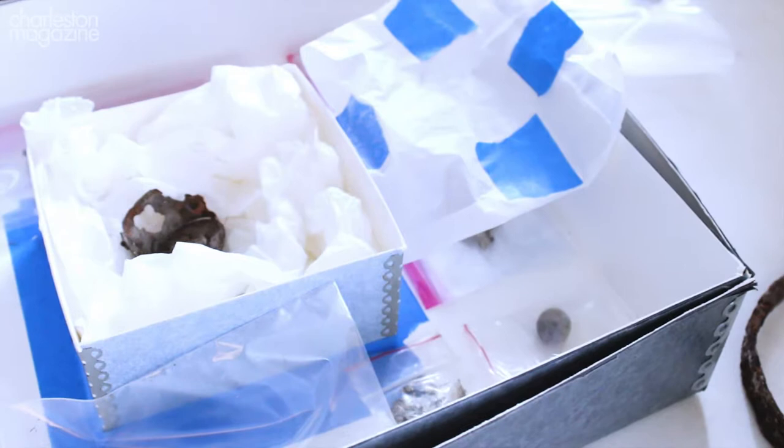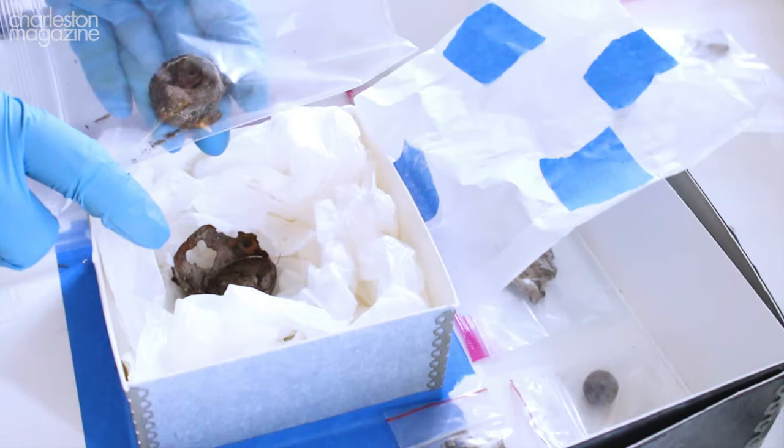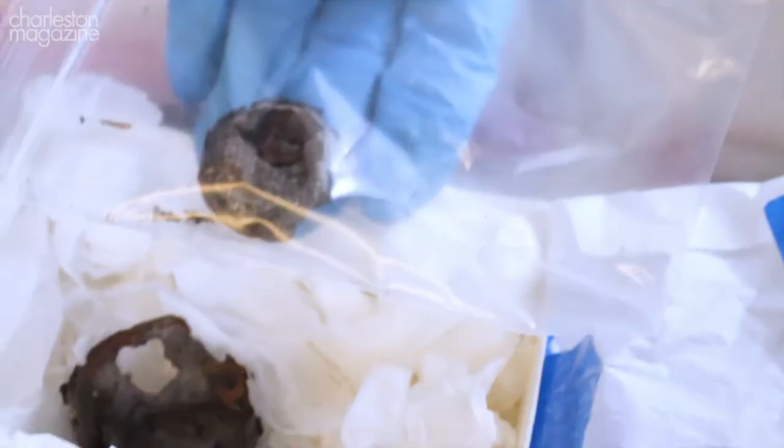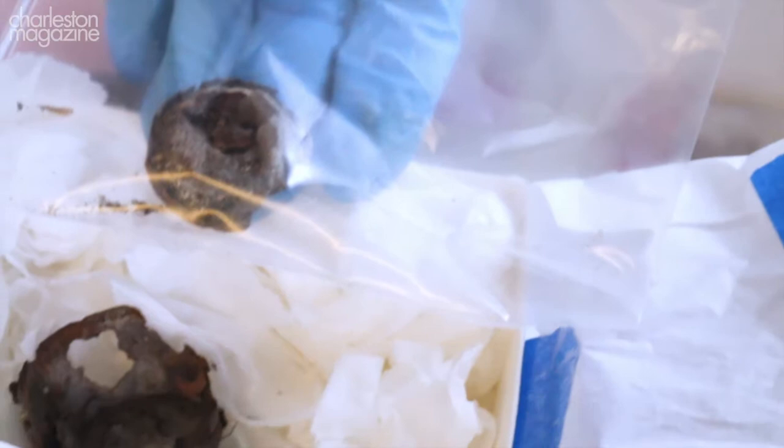Another really interesting artifact that we found was this very small lidded box — this is the lid and this is the base. We had help from conservators and curators at Colonial Williamsburg analyzing this piece. It's possible that this is actually a small pot of like a kohl, an eye makeup.